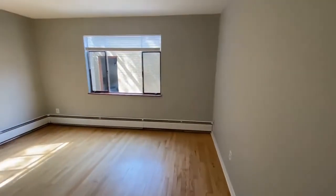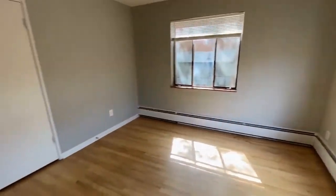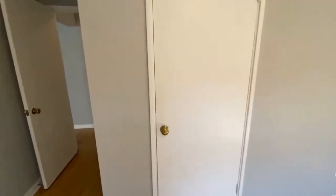This is a great sized bedroom. You've got baseboard heating and a walk-in closet.